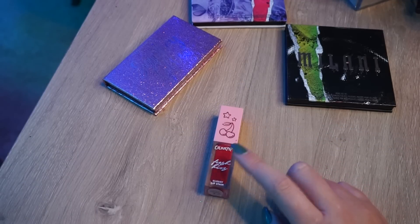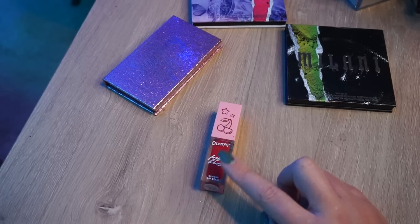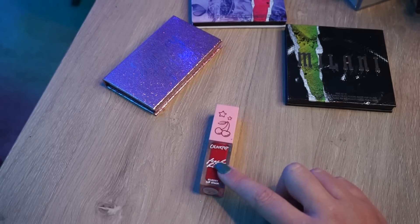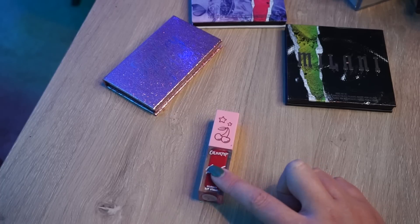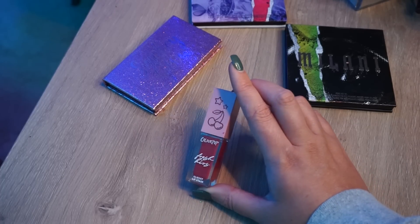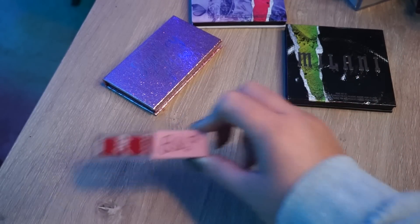This Colourpop Fresh Kiss Glossy Lip Stain — I don't mind the formula but I don't like this shade in this formula. For a lip stain I don't want something like this. When I go for a red lip I want more like a liquid lipstick — full-on pigment — and this just isn't it for me.